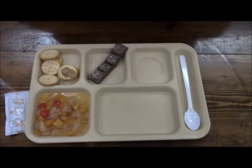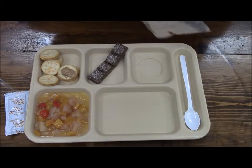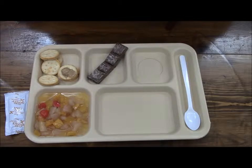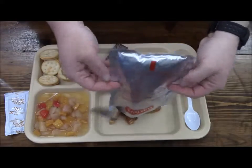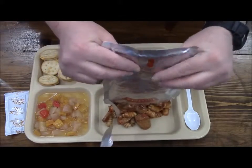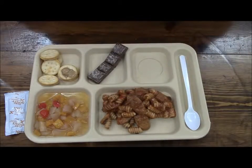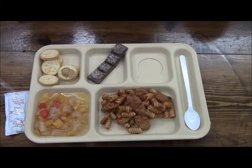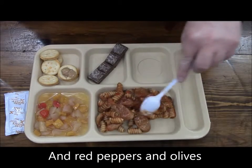Now the entree — the pizza pasta. This should be interesting; I wasn't sure if it was going to be like a pasta bolognese, but yeah, that's kind of what I thought. That has a really good pizza sauce kind of smell, and there are big chunks of sausage in there.